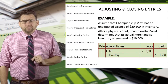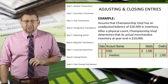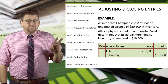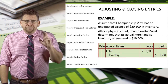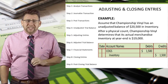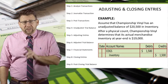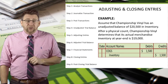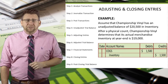Let's look at an example. Assume that Championship Vinyl has an unadjusted balance of $20,500 in inventory. That balance comes from accounting cycle step 4, the unadjusted trial balance. After a physical count of inventory, Championship Vinyl determines that the actual merchandise inventory at year end is $19,000. So it has to make a $1,500 adjusting entry so that the physical inventory amount equals the ledger balance for inventory.